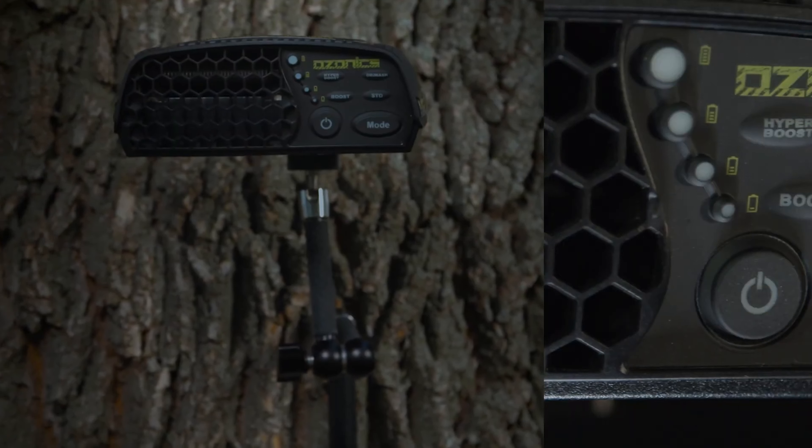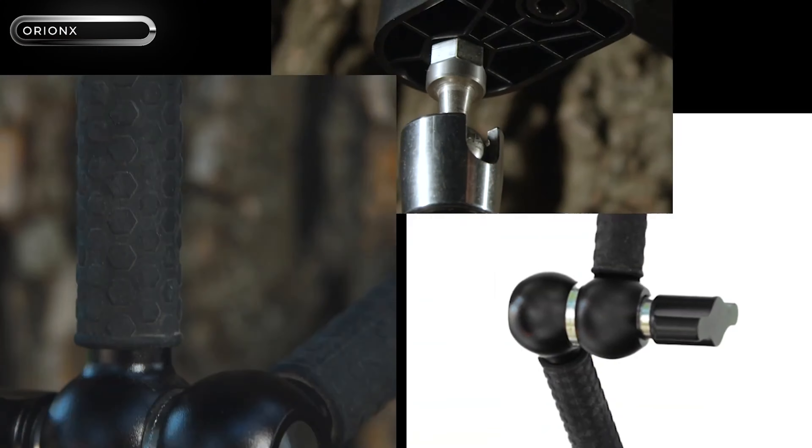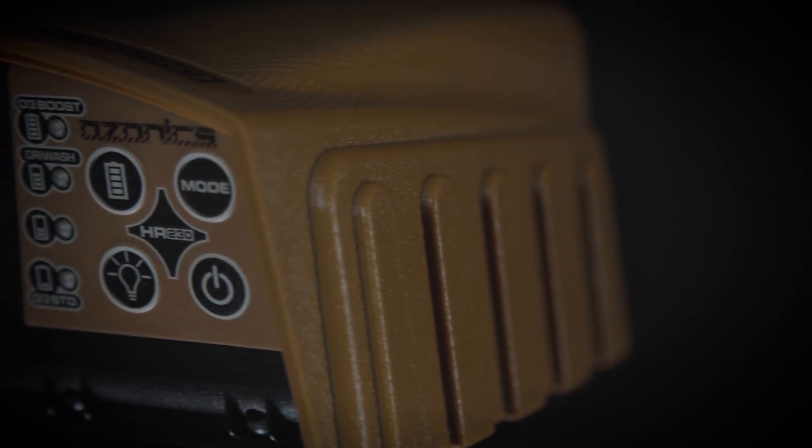Introducing a revolutionary new product for hunting enthusiasts — a device that combats unwanted odors. This cutting-edge gadget boasts continual active scent control, working effectively before, during, and after hunts.